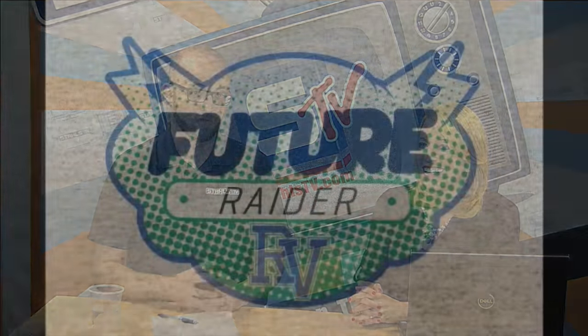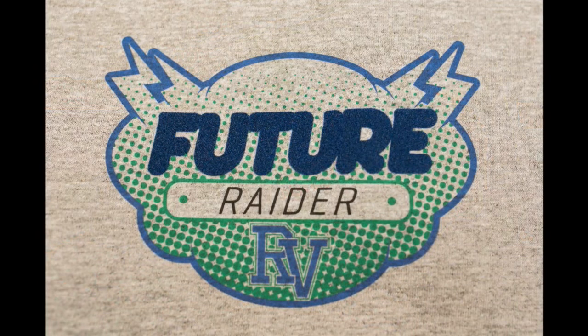We have an article being published in Printware magazine in February that talks about a product we're calling a super transfer. A super transfer is when you take two different transfer technologies that are good in and of themselves and put them together to create something better. We have some pictures we took for that article that we'd like to run you through to show you how you can increase the value of a customer's logo this way.